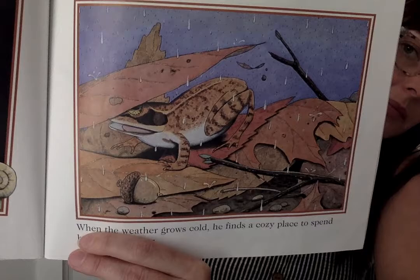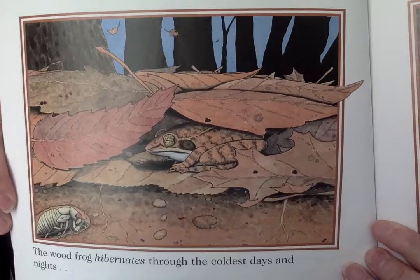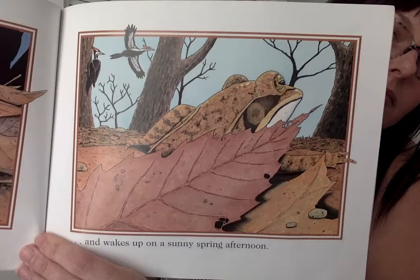Then the wood frog returns to the woods. All summer, he searches for food. When the weather grows cold, he finds a cozy place to spend his second winter. The wood frog hibernates through the coldest days and nights and wakes up on a sunny spring afternoon. Once again, wood frogs head toward a nearby pool of water. This year, the wood frog's quacking attracts a female.